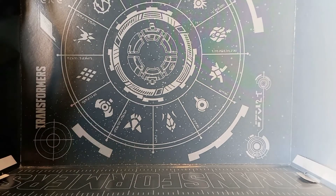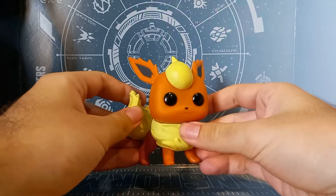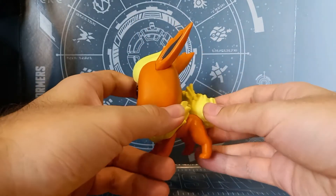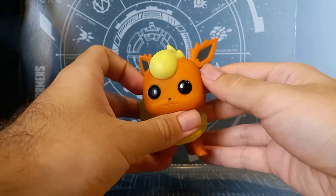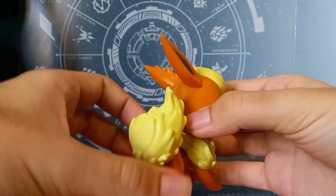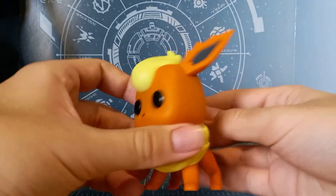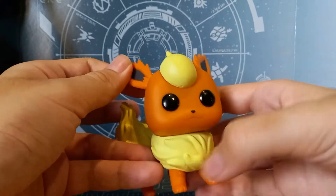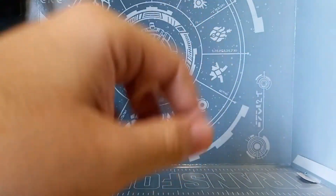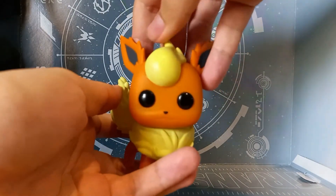Next up we have a Pokémon — this is Flareon, an evolution of Eevee. This one looks super cool and very interesting because it's more of an animal-like figure. It's got all the details that Flareon has, and the tail is one of the best parts — it looks so cool. It's very nicely made and very solid. No head wobbling or rotation unfortunately, but at least it looks great, so this one gets a 9 out of 10.